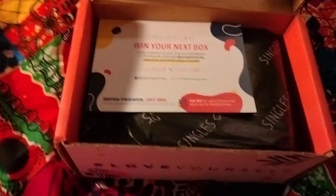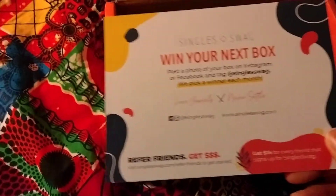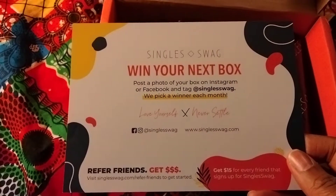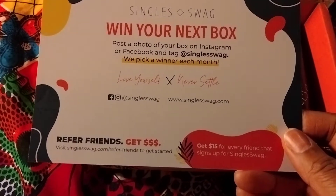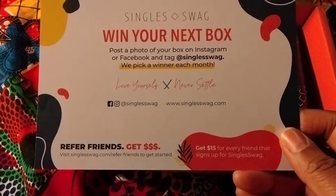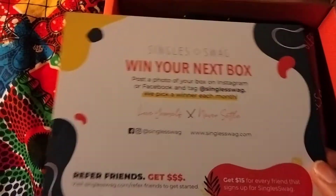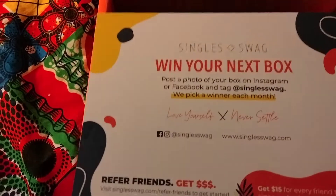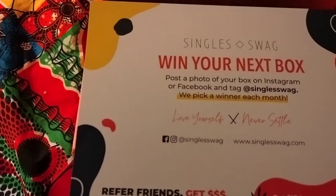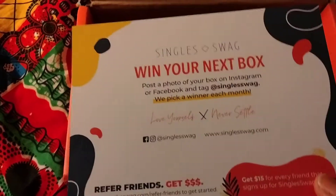This is what it looks like on the inside of the bag — this is how it comes packaged. It comes with a card that gives you product information, the price point of every item, and the retail value of your entire box. The card says post a photo of your box on Instagram or Facebook and tag Single Swag — they pick a winner each month. One thing to know: the prices listed are a little elevated, more than what things really are.